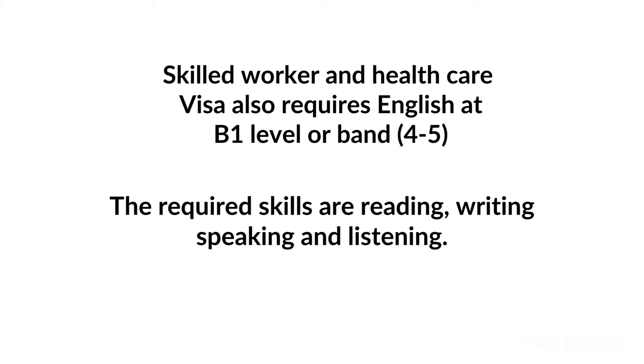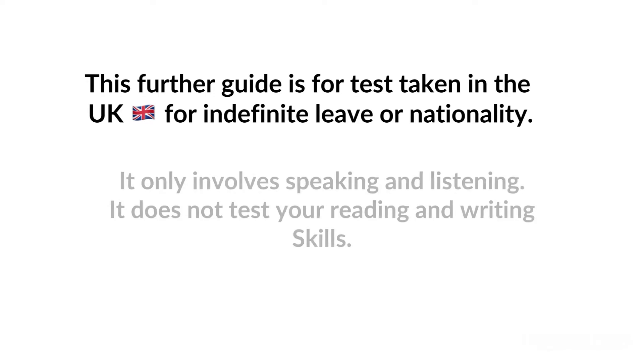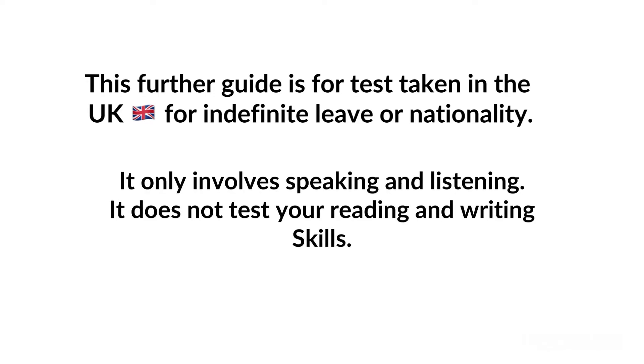You will need to meet the requirement if you are coming from abroad. This further guide is for tests taken in the UK for indefinite leave or nationality. It only involves speaking and listening and does not test your reading and writing skills.